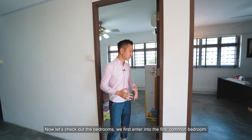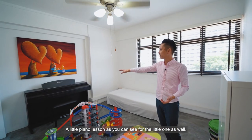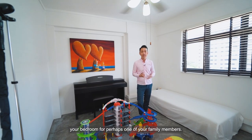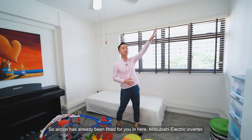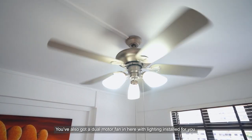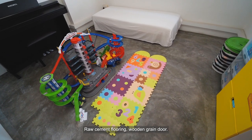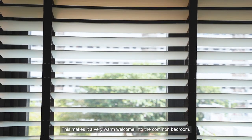Now let's check out the bedrooms. The first common bedroom is currently used as a playroom for the little one, with some piano lessons happening as well, and fitted with a single guest bed. This could easily be turned into a bedroom for a family member or a guest room. Air conditioning — a Mitsubishi Electric Inverter — and a dual motor fan with lighting are fitted in here. The industrial-style renovation continues with raw cement flooring, wooden grain door, and Venetian blinds, giving very good natural light and a warm welcome feel.